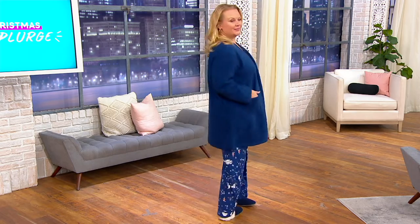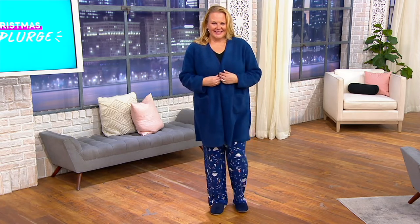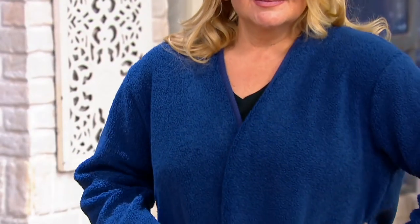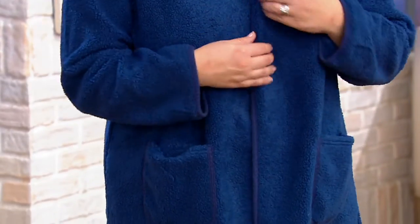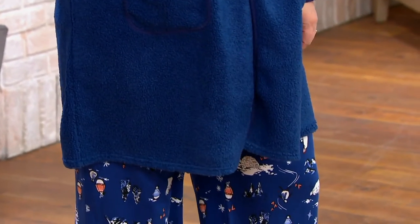This robe is done in curly Sherpa and I think it might be one of my favorite Cuddle Duds robes because not only is it soft and cozy but I feel like you could actually wear this out if you needed to. Maybe to run a couple errands, maybe if you wanted to you could dress it up with a little belt or something.